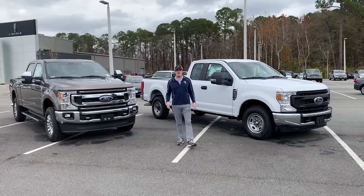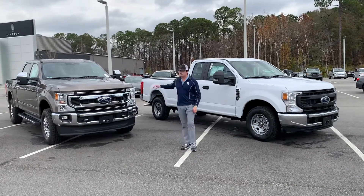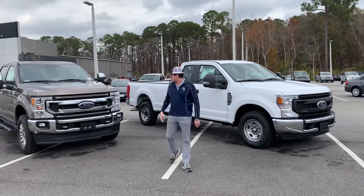Hey everyone, this is Walker Paul Tedders. We're over here at J.C. Lewis Ford of Statesboro. We got two 2022 F250s. We're swinging in the new year with new inventory right here.